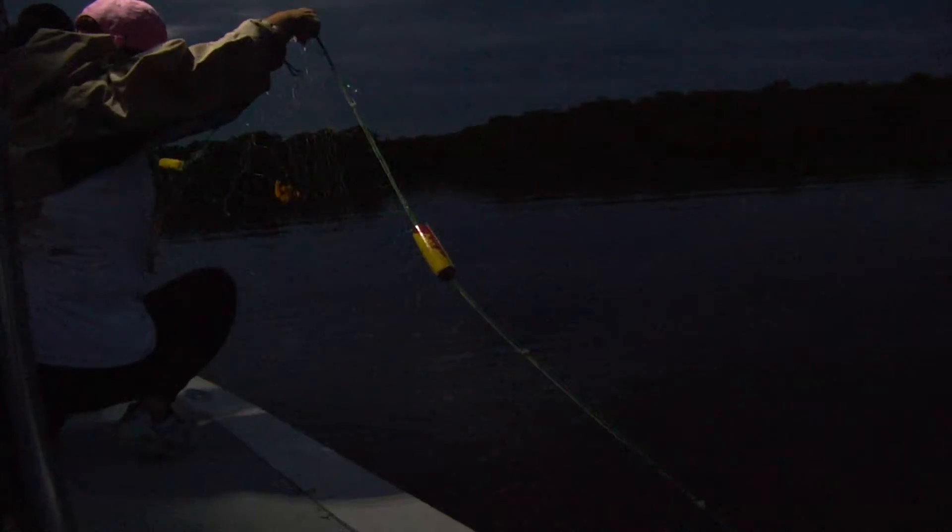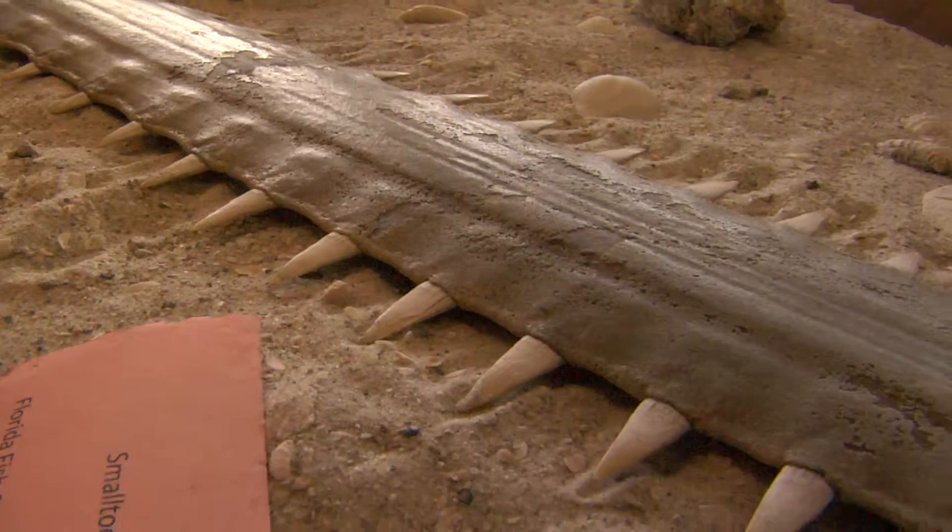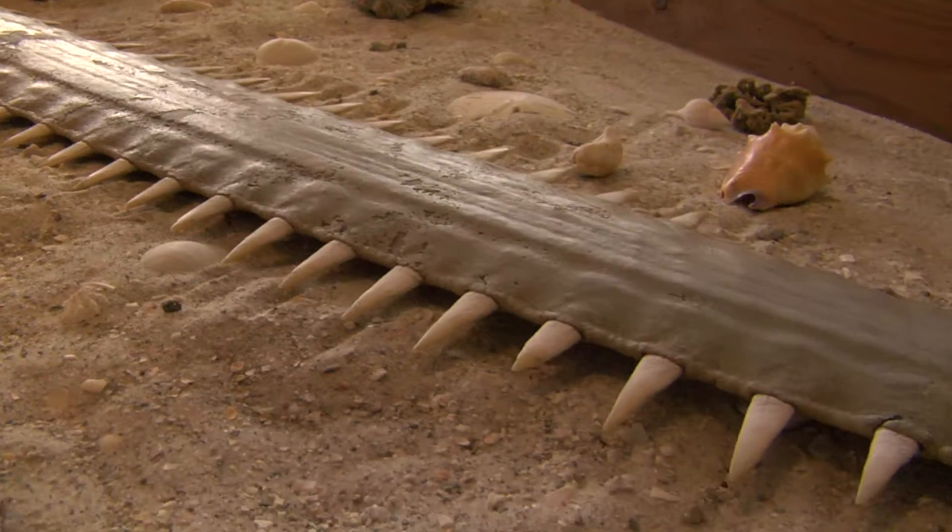We have some new tagging technologies that we're going to be implementing soon that will hopefully be able to track sawfish for five to ten years, depending on the tags we can put on them. It's part of a tagging effort all throughout the Gulf of Mexico, the Keys, and the East Coast, so there should be some really interesting information we learn in the next decade or so.